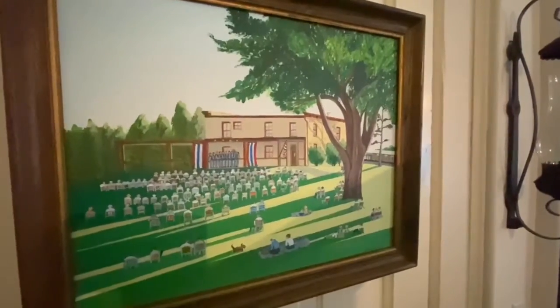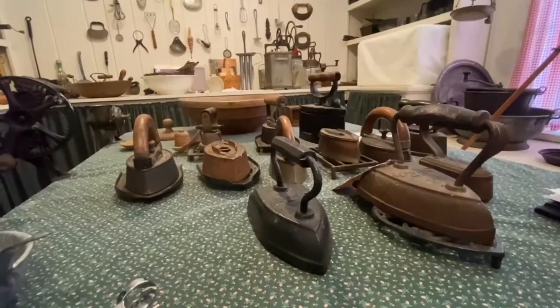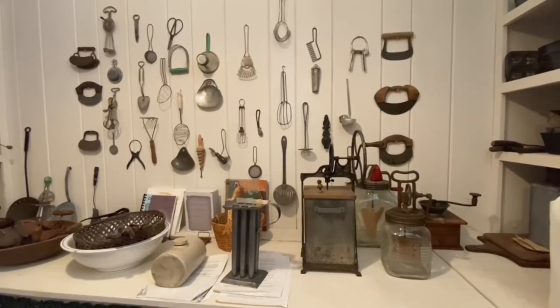He died, she moved out to California, and it became the clubhouse for the golf course. Then the golf course wanted to tear it down — it was old, and they weren't maintaining it. And that's when the Blooming Grove Historical Society got organized to save the Dean House.